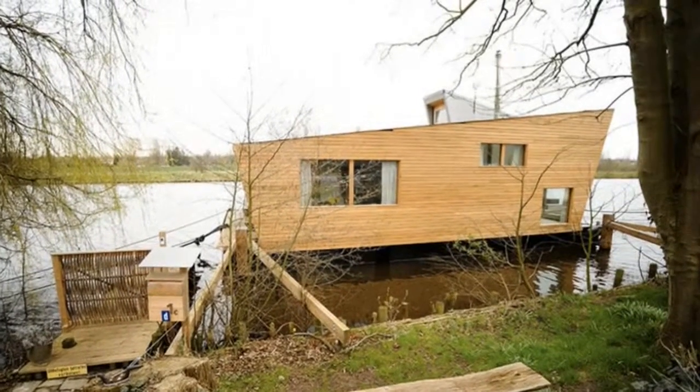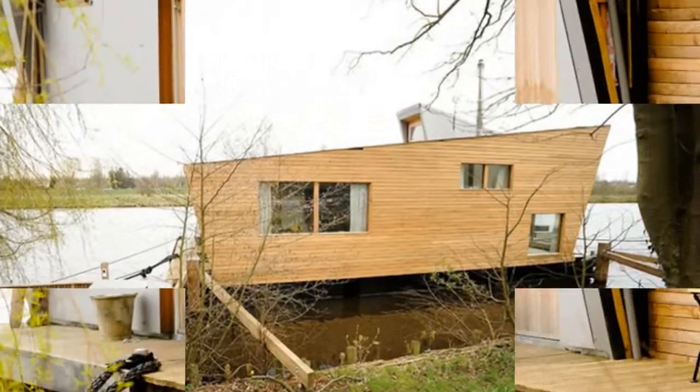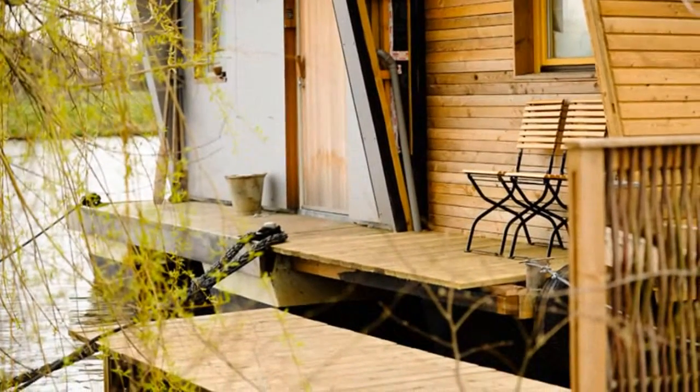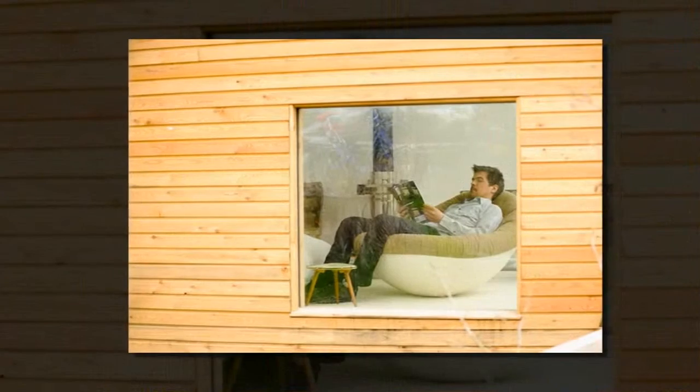Hausboot Silver Beaver by Confused Direction Design, Oldenburg, Germany. All images courtesy of Confused Direction Design. The Hausboot Silver Beaver is a small dwelling floating on the Hunt River in Oldenburg, Germany, by German product design and architectural practice Confused Direction Design.